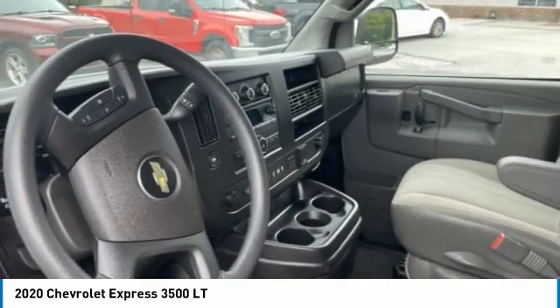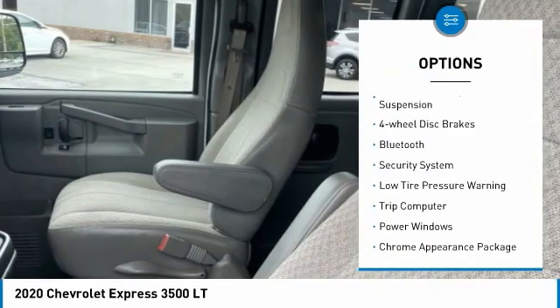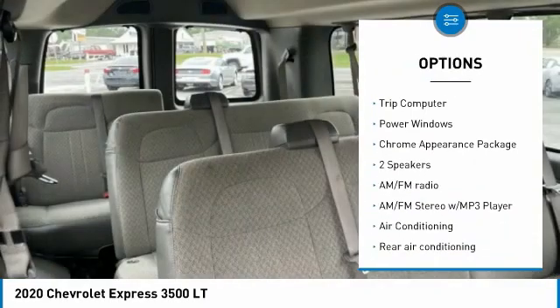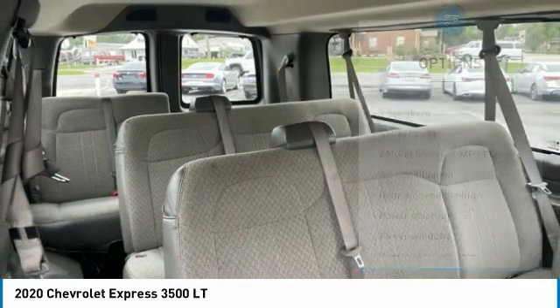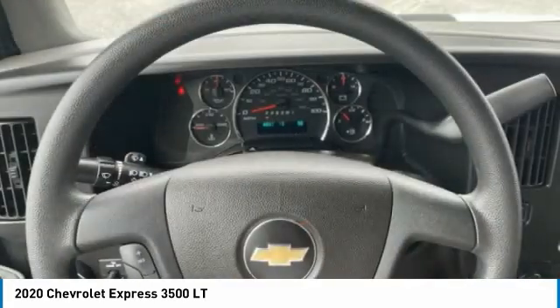Here are some of this vehicle's great options: electronic stability control, traction control, remote keyless entry, front wheel independent suspension, four-wheel disc brakes, Bluetooth, security system, low tire pressure warning, trip computer, and power windows.